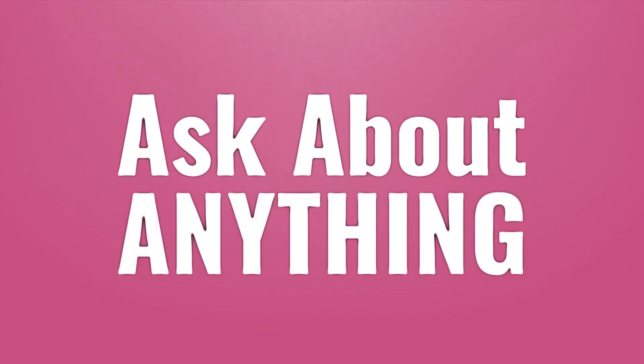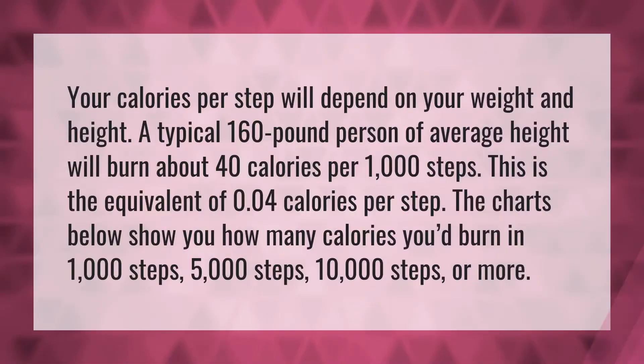We bring you the answers to all your questions. Your calories per step will depend on your weight and height. A typical 160-pound person of average height will burn about 40 calories per 1,000 steps — the equivalent of 0.04 calories per step.